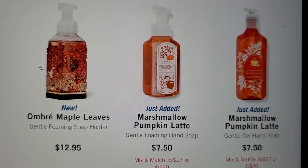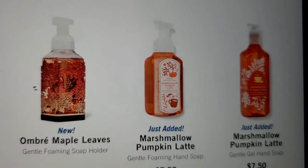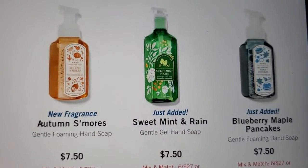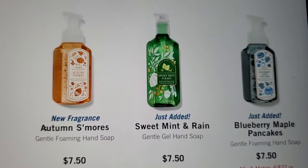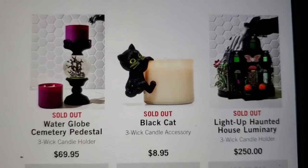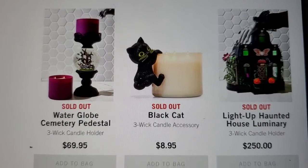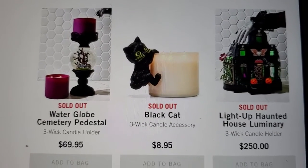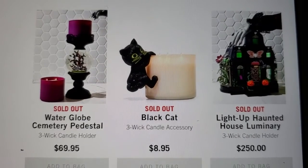Then the Ombre Maple Leaves Soap Holder — it's the leaves. The new fragrance is Autumn S'mores. And the Just Add It is the Sweet Mint in Rain and the Blueberry Maple Pancakes. These sell out so fast — even the Little Cat. They put them on there and they sell out really fast. Except for the Light Up 100 House Lumineer — they only get so many in, and then they sell out.